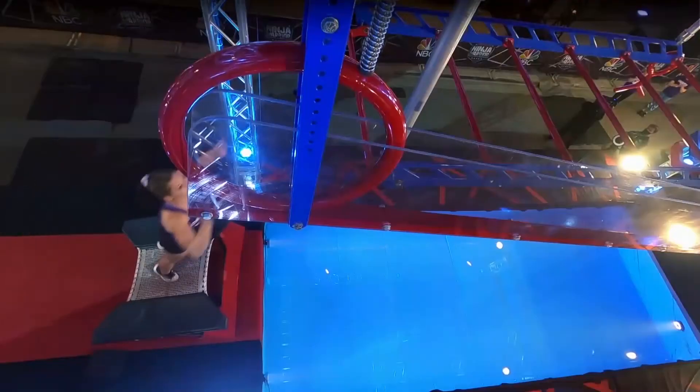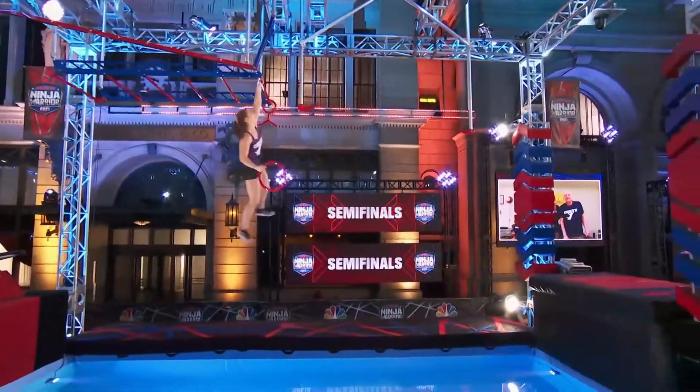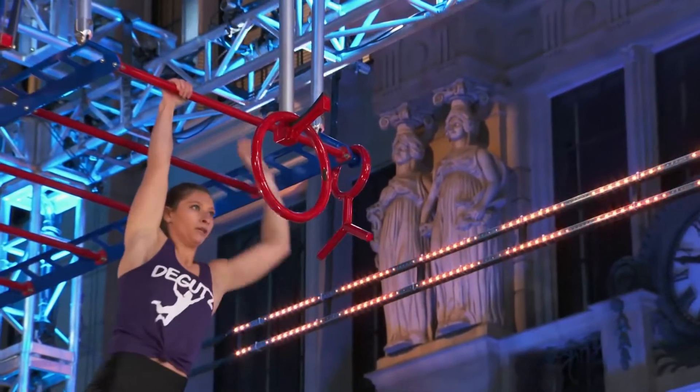She jumps up. That ring will start rolling. She needs to get behind it before the ring. Rachel D-Guts, a rookie, just did it on her first try. That is impressive.